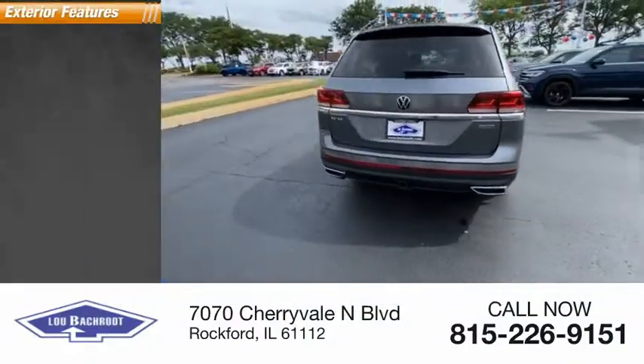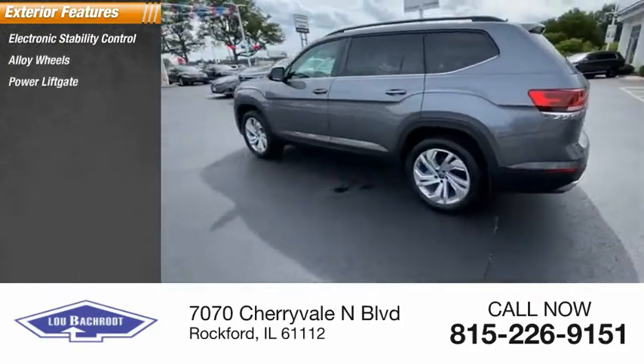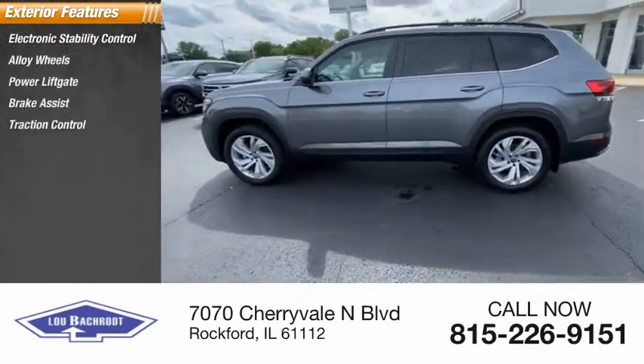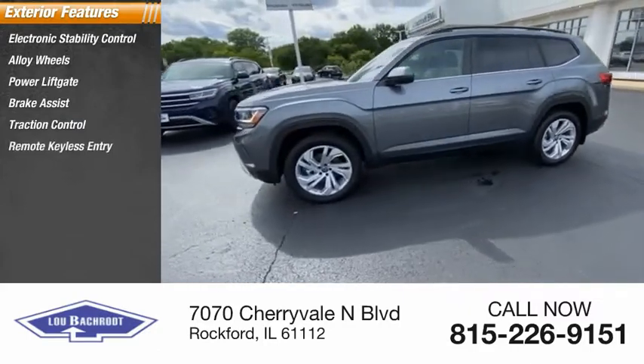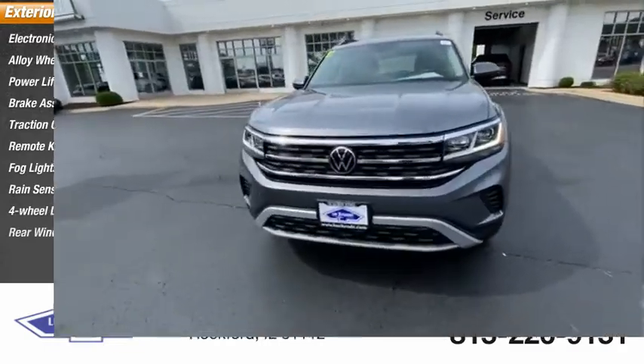Here are some of this vehicle's great options: electronic stability control, alloy wheels, power lift gate, brake assist, traction control, remote keyless entry, fog lights, rain-sensing wipers, four-wheel disc brakes, rear window defroster.